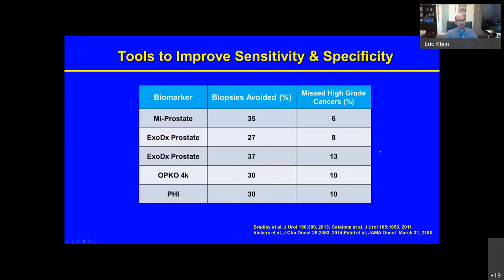We've ended up doing a lot of prostate biopsies on men who don't have prostate cancer, and we've also detected a lot of low-grade cancer not destined to hurt anybody. There are now a number of tests on the market — some urine-based, like the MI prostate score from the University of Michigan and EXODX Prostate, and some blood-based, like OPCO-4K and Prostate Health Index. All of these are better than PSA alone. When used as a reflex test in someone with a worrisome or elevated PSA, they can avoid doing biopsies in about 30% to 35% of men, though all tests miss a certain percentage of high-grade cancers.